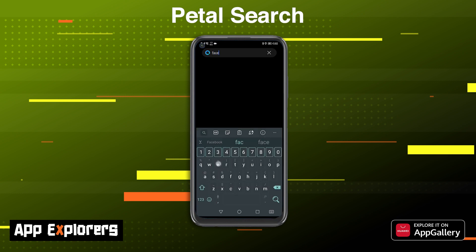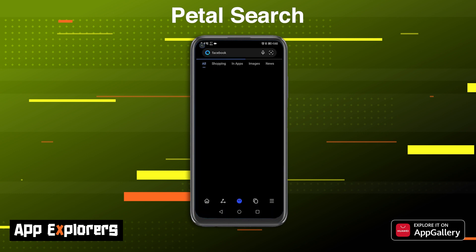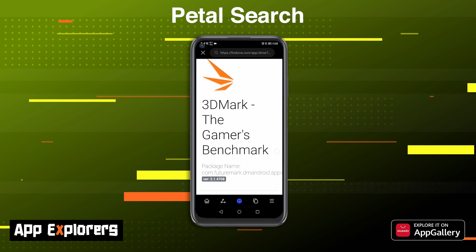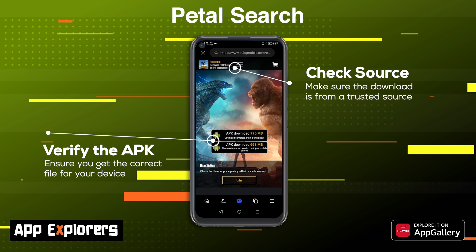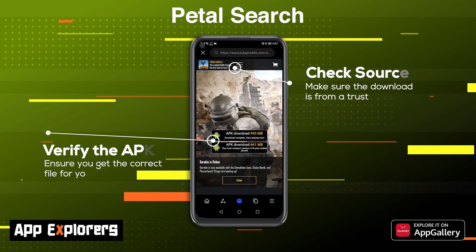The best use of Petal Search by far is its ability to find millions of apps that are not currently available on the App Gallery, and some of these are useful tools. You should always use caution when installing apps this way. As long as you verify the source of the download, you'll be fine. Petal Search also makes it easy to see that you're indeed downloading from the official source. We will be making use of Petal Search a lot on the show, so if you have any questions, please drop them in the comments below.